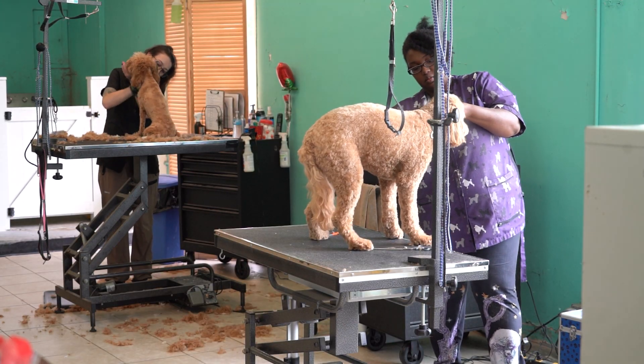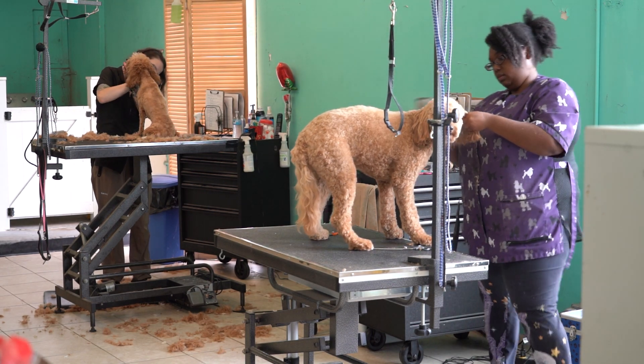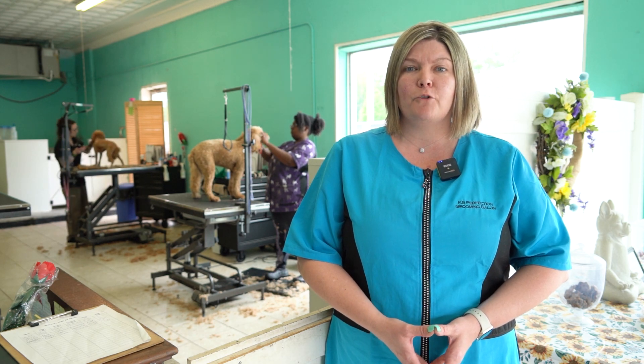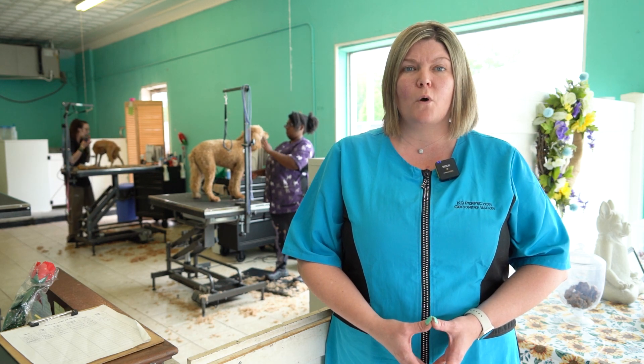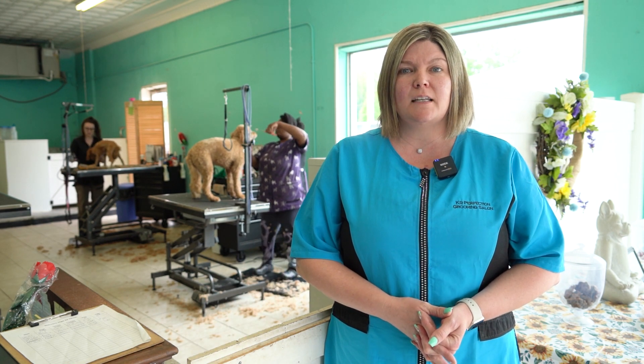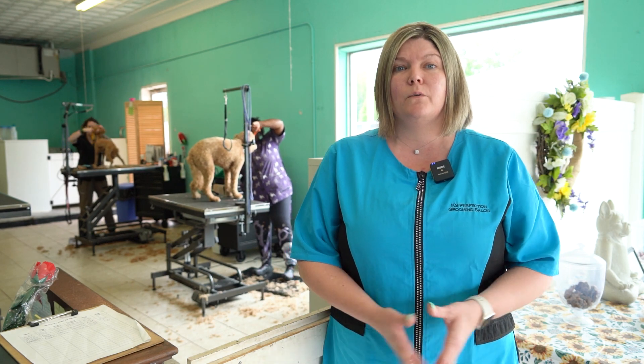Although there are other grooming salons in the area, Patricia shares what makes her business stand out. She offers a lower stress environment for the dogs. They go by appointment and take a few dogs in at a time, so they're able to work more one-on-one with each dog.